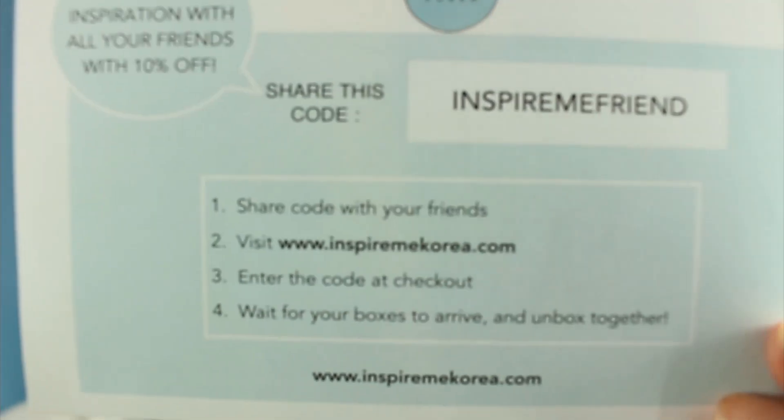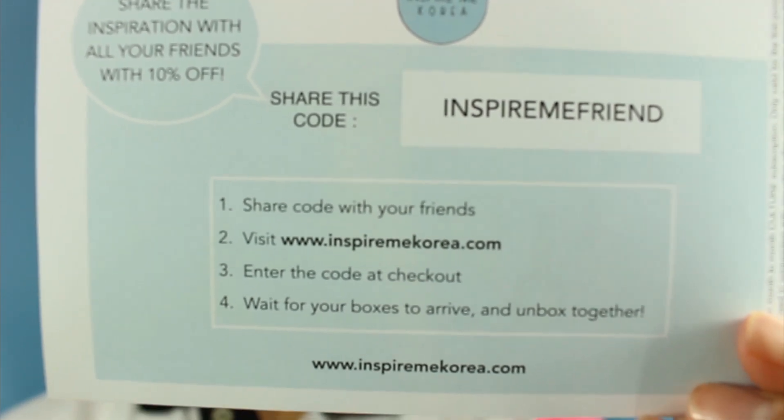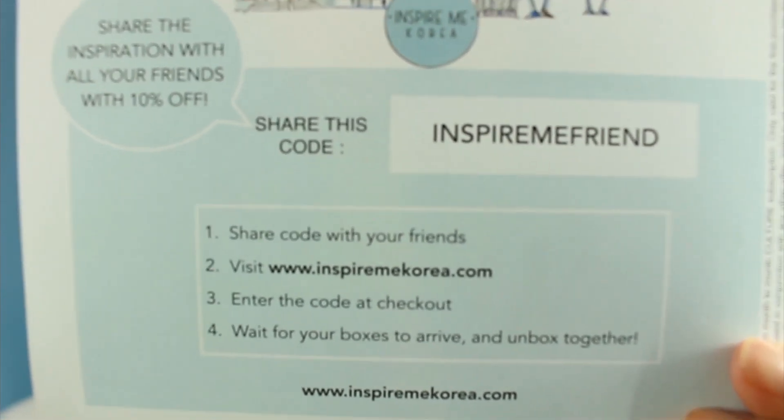So if you want your own Inspire Me Korea box right at your doorstep, go to InspireMeKorea.com, put the code INSPIREMEFRIEND at checkout, then wait for your box to deliver and you will have your own special surprise.